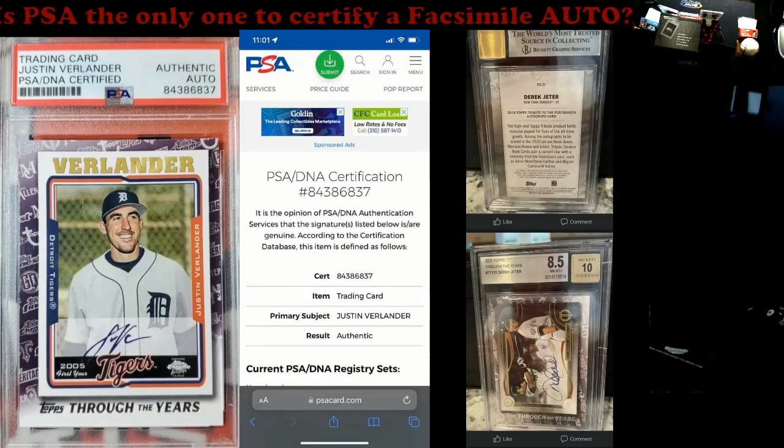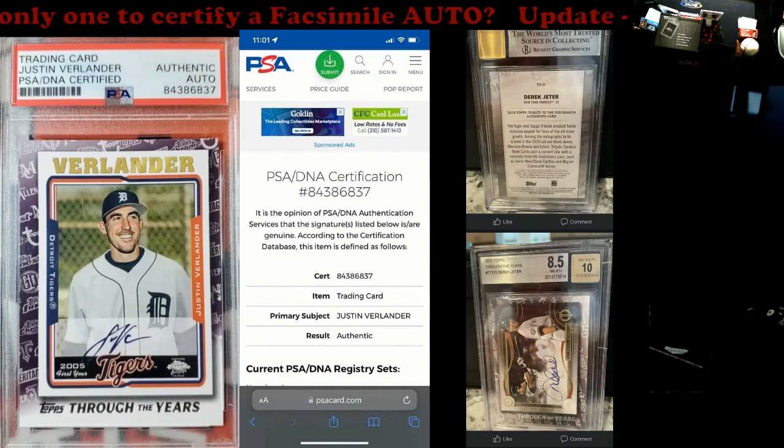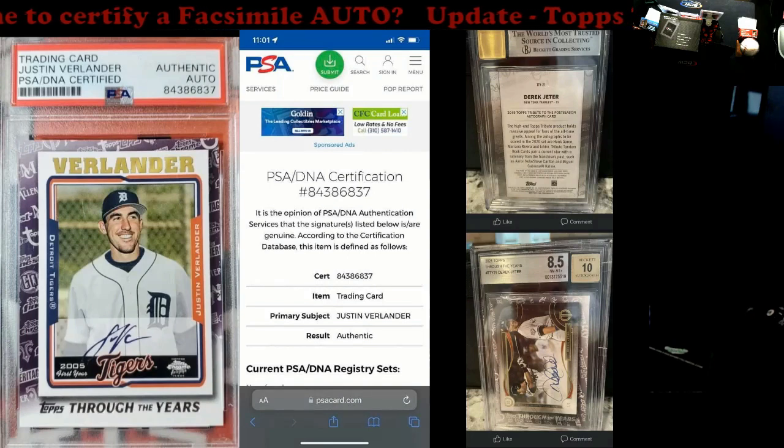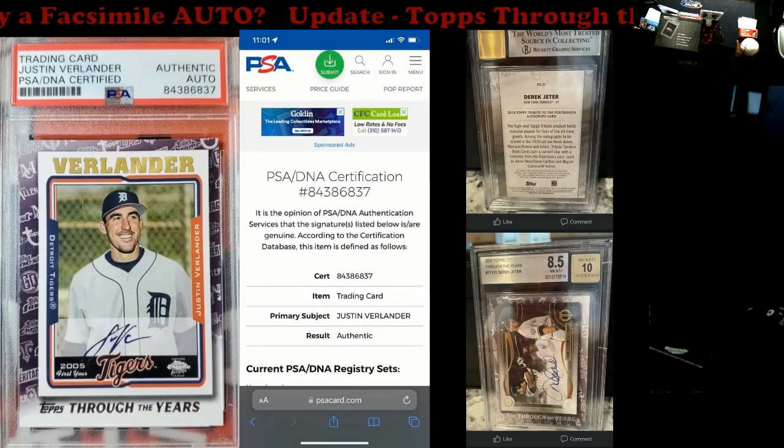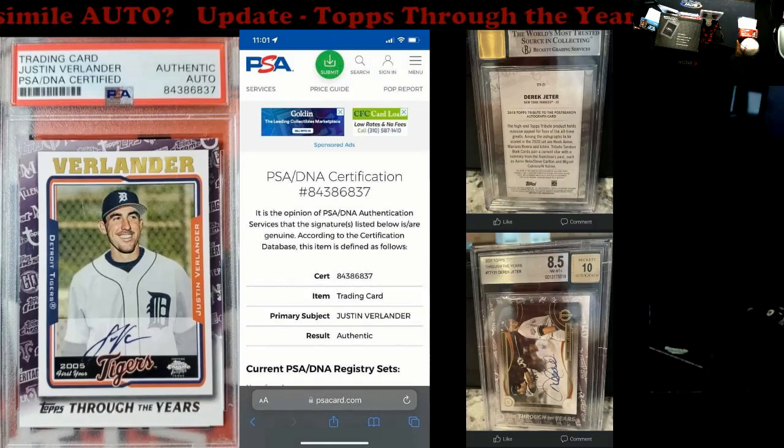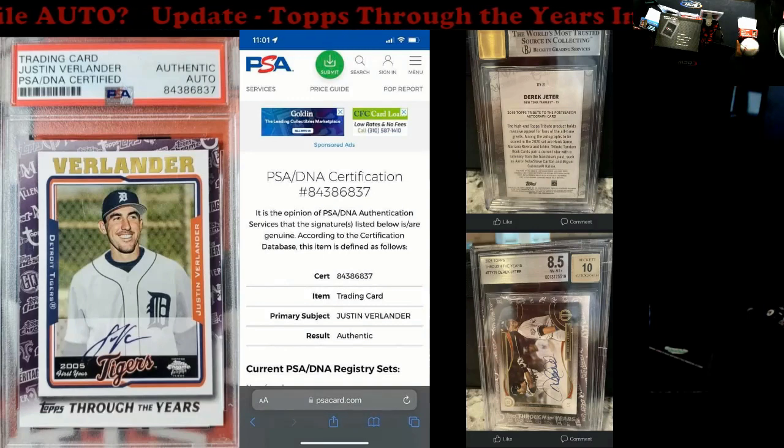Quick video today, guys. Tomorrow the gridiron contest will go on for the video. And then I've got one I want to hit with you guys — talking about expertise in the hobby, just to see what everybody thinks. A little bit longer for that video, so be on the lookout for it. If it doesn't drop Thursday, it'll be Friday for sure. All right guys, take care, have a good one. See y'all next video.